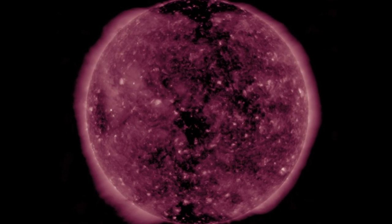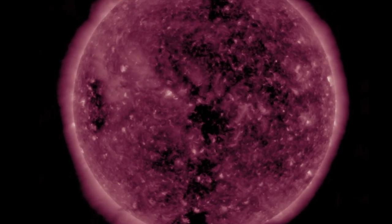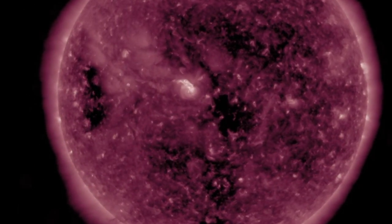Within a few days, intensified streams from these coronal holes will begin impacting Earth's magnetic field, but until then, we are seeing earthquake risk rising sharply today as magnetic field connections have a bit of a ride coming up.